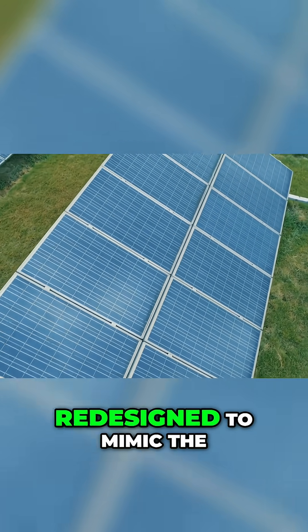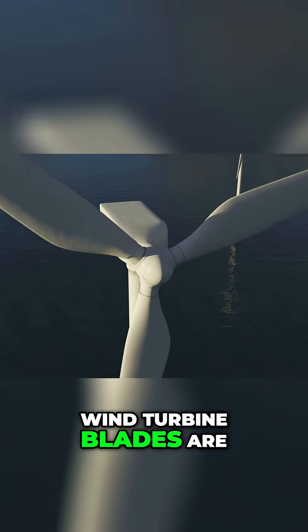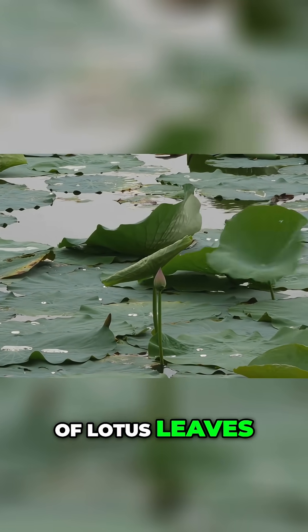Solar panels are being redesigned to mimic the structure of leaves, maximizing sunlight capture and overall energy efficiency. Wind turbine blades are now taking cues from the unique shape of whale flippers, and water-repellent coatings effectively mimic the properties of lotus leaves.